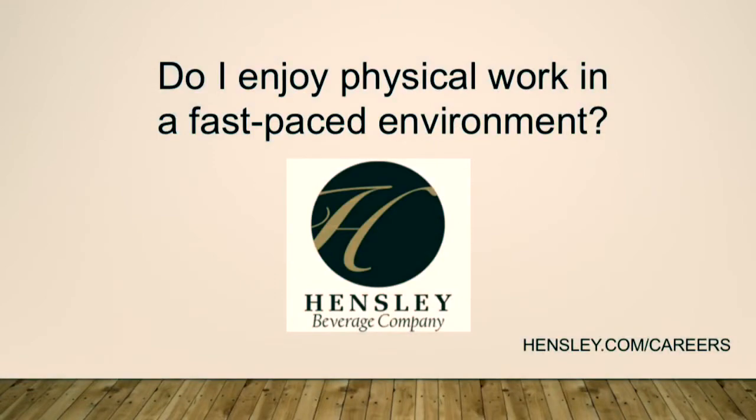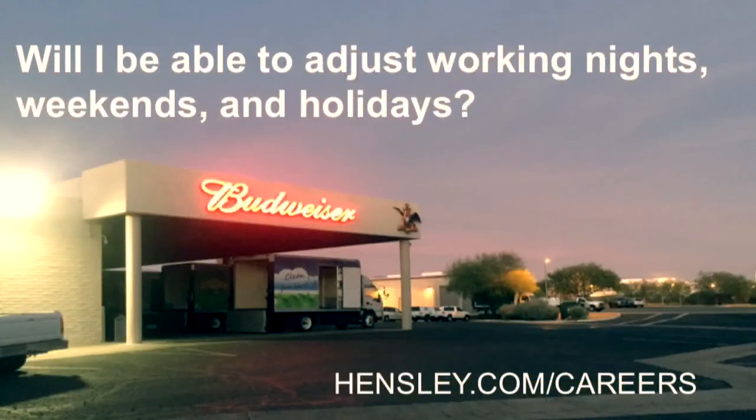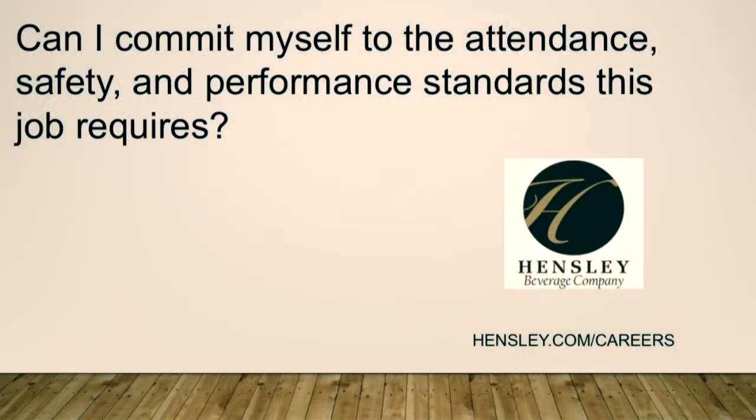Do I enjoy physical work in a fast-paced environment? Will I be able to adjust to working nights, weekends, and holidays? Can I commit myself to the attendance, safety, and performance standards this job requires?